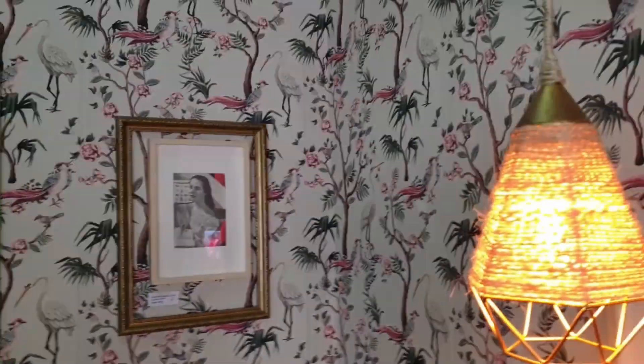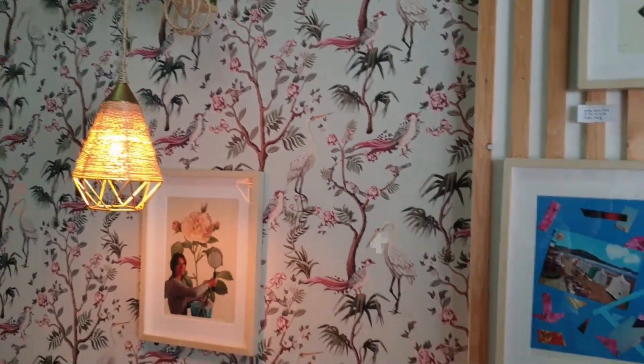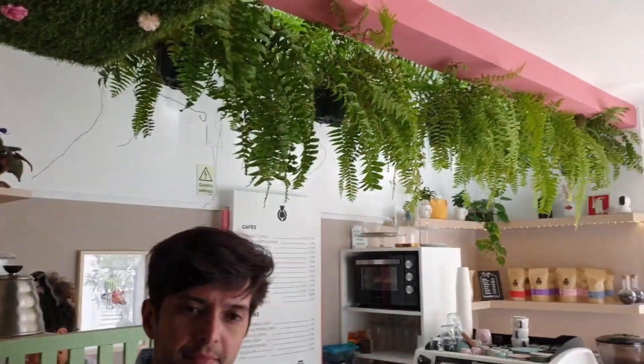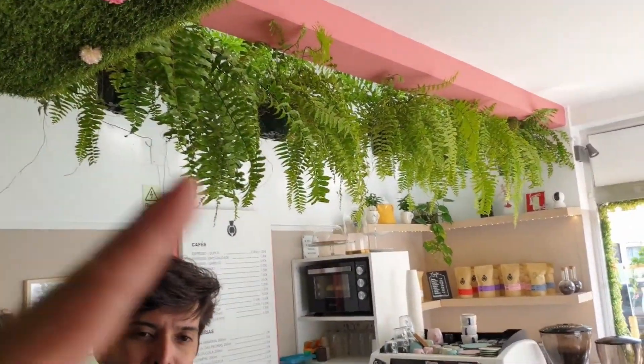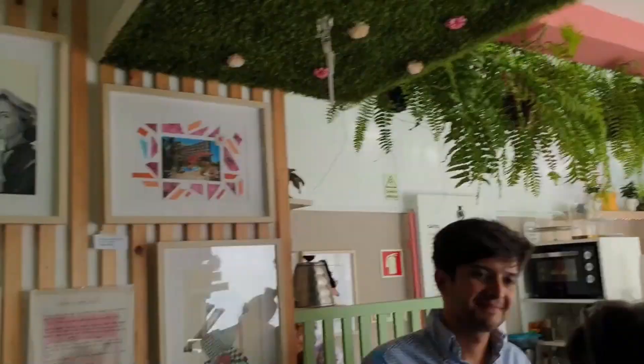The only part that is not natural is the wallpaper, as you can see, but all the plants in here are natural. Outside, everything is open.